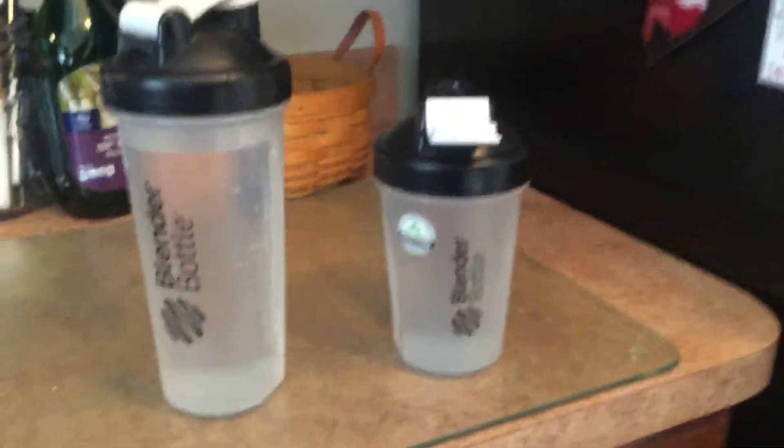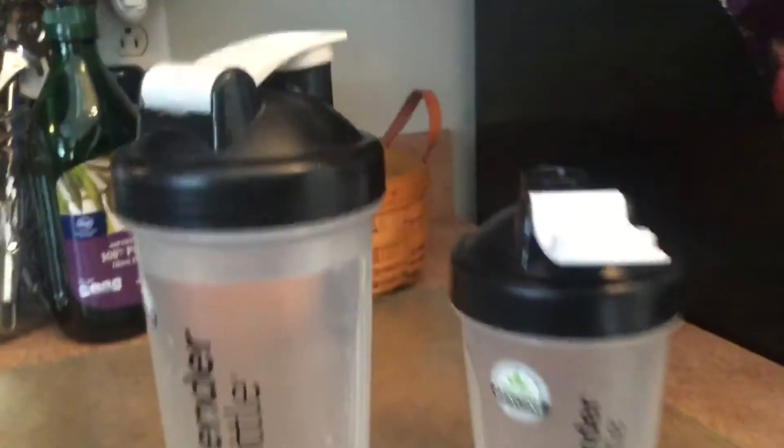Alright guys, so these are my drinks. I'm taking two big giant cups of water. Cat show's on right now — I like watching cats. So I'm gonna close these up.